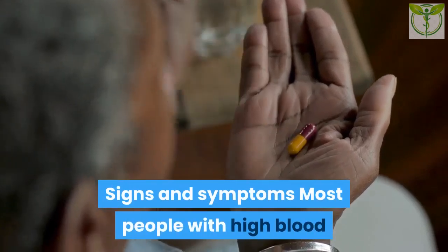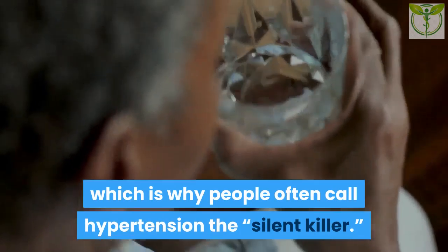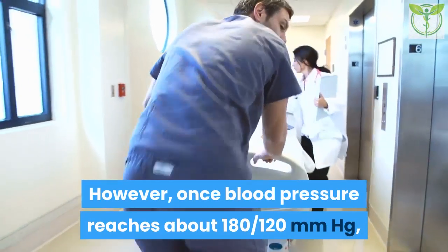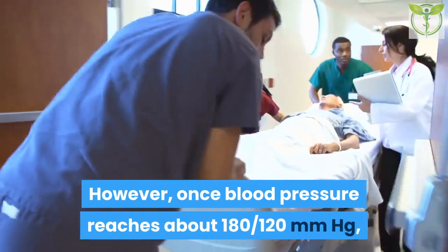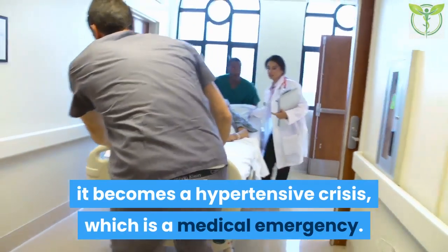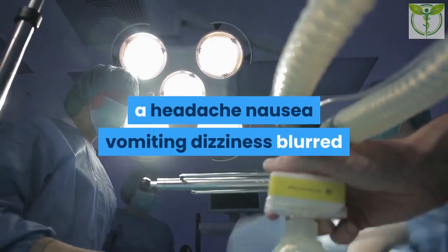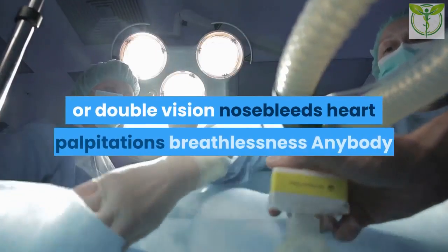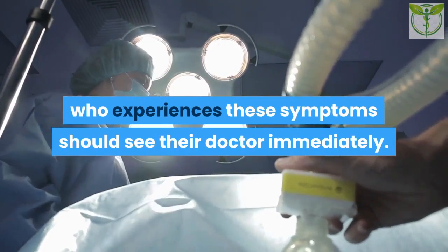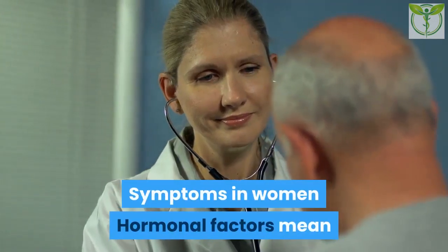Diastolic, which is the lower number, represents the blood pressure when the heart is resting between beats. Signs and symptoms: Most people with high blood pressure will not experience any symptoms, which is why people often call hypertension the silent killer. However, once blood pressure reaches about 180/120 mmHg, it becomes a hypertensive crisis, which is a medical emergency. At this stage, a person may have a headache, nausea, vomiting, or dizziness.